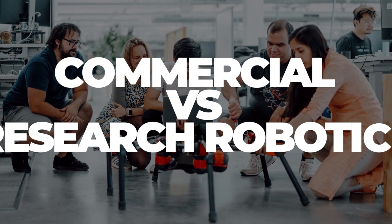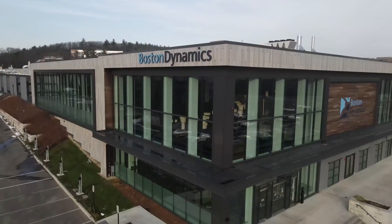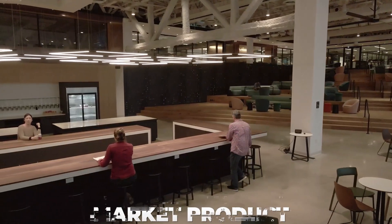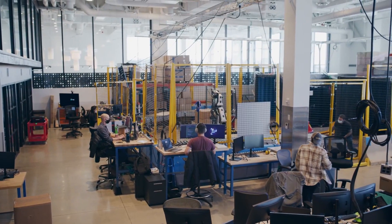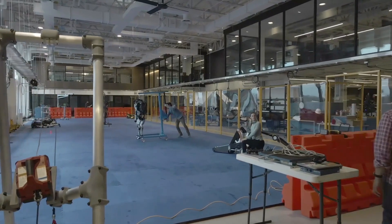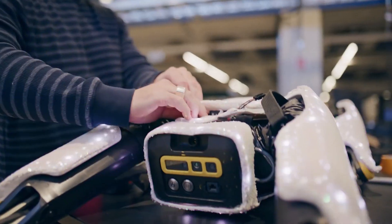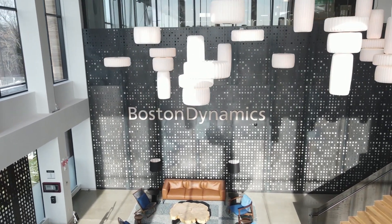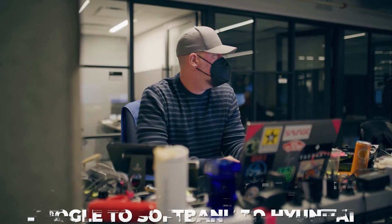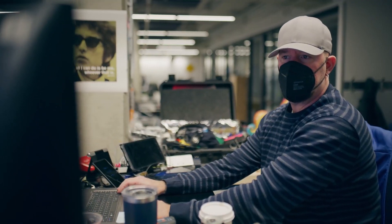Boston Dynamics is a for-profit corporation. The company seeks to market products and commercialize its technology. It is also a research facility full of engineers and scientists who desire to push the boundaries of science, regardless of the commercial rewards. The fact that Boston Dynamics has changed ownership numerous times in the last decade — from Google to SoftBank to Hyundai — demonstrates how difficult it is to align these two goals.